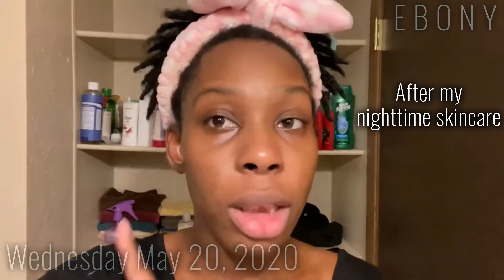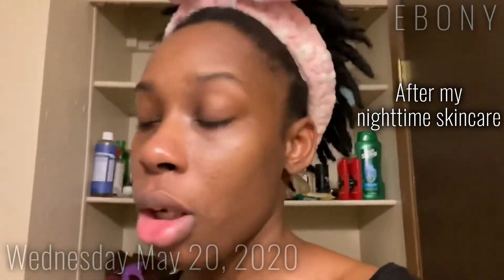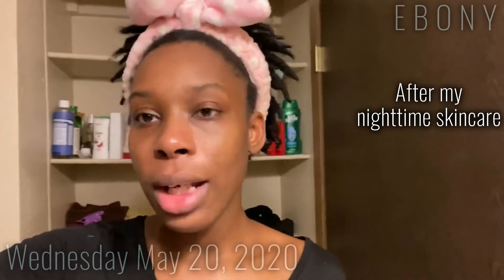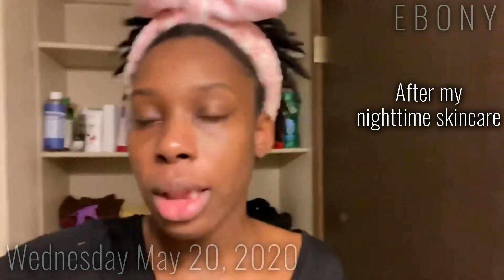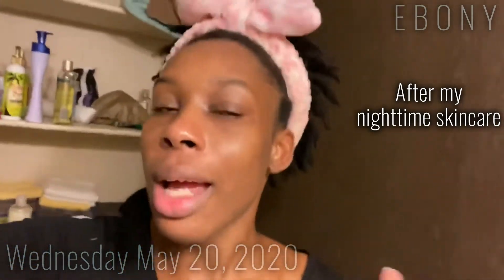I'm going to say right now that exfoliant is by far my favorite. It's the energizing coffee and coconut scrub — oh my gosh, it's by far my favorite scrub ever. When I saw the coffee in it I just knew. I remember scrubbing my face with Folgers coffee and it was amazing, and I totally forgot about it until I saw this in the store.